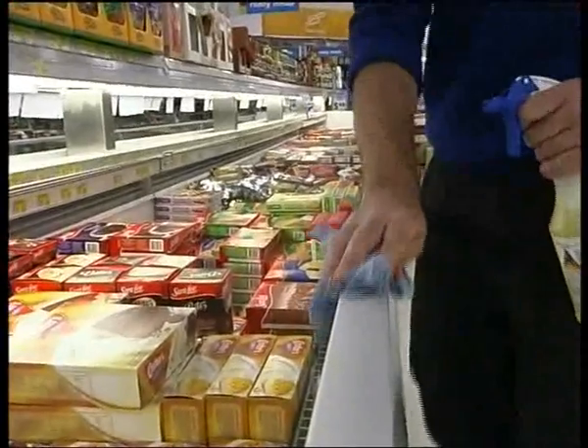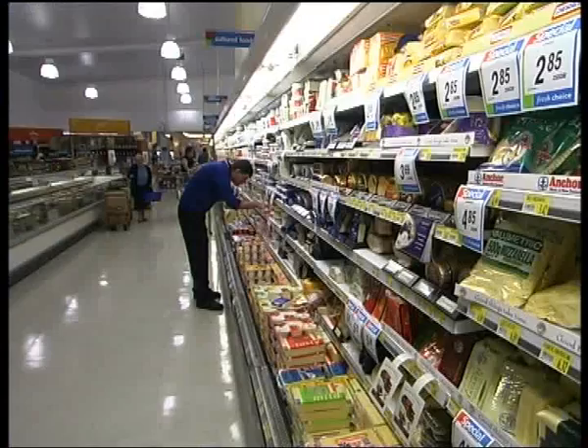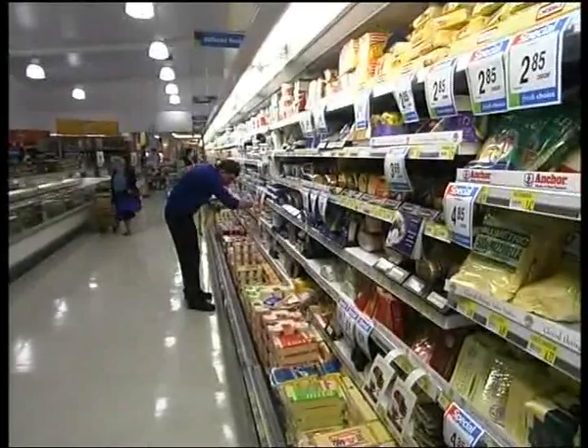Frozen foods with lots of ice on them may mean that they have thawed out and been refrozen. This tells you and customers that the cold chain has been broken and the product may not be safe to eat.